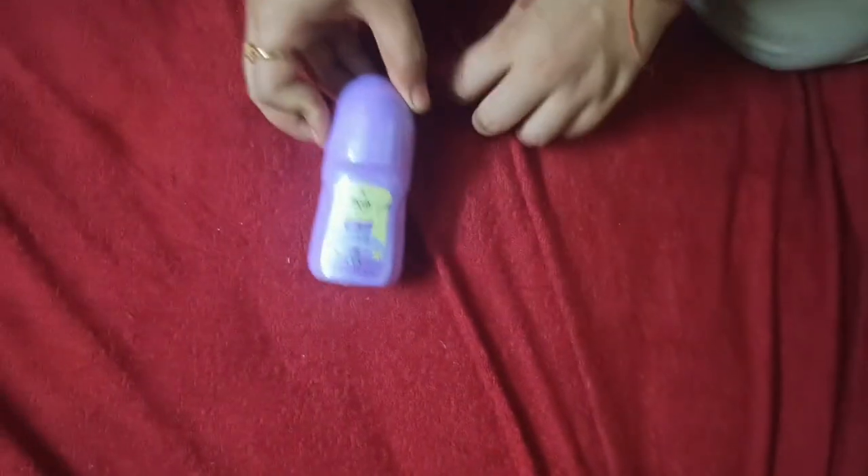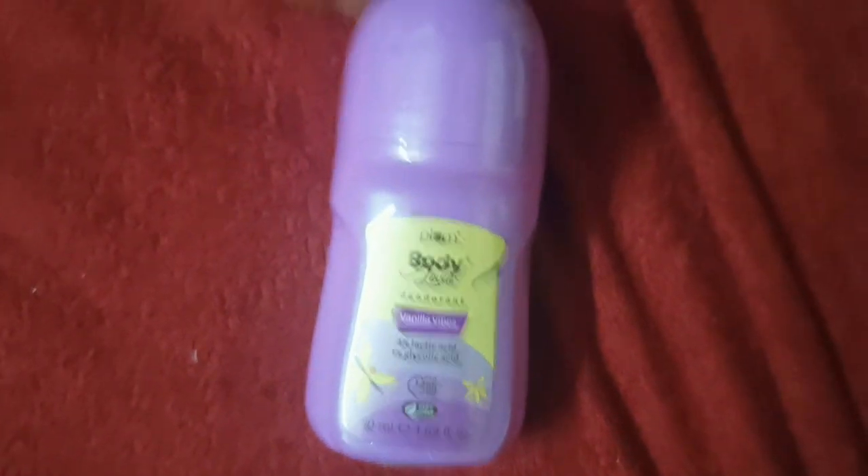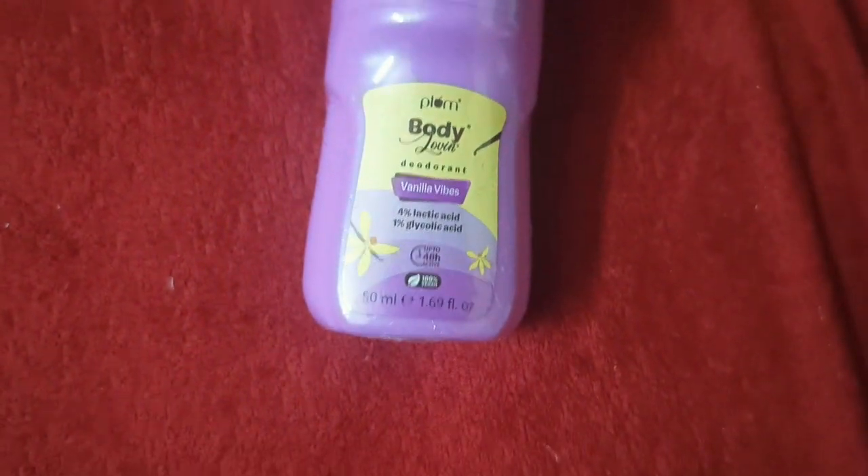My last product is a deodorant. It is a chemical exfoliating deodorant.